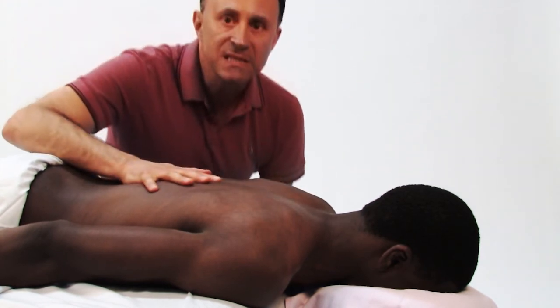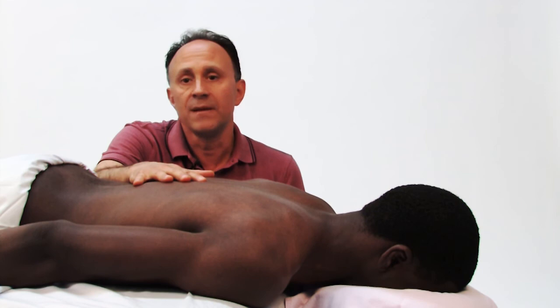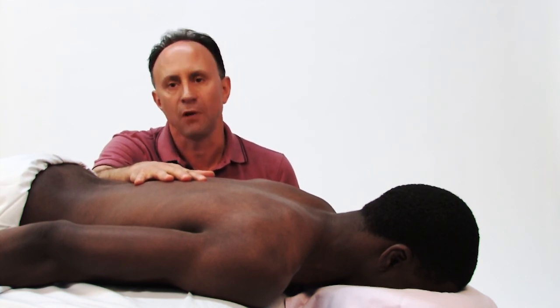That will give maximal generation of force for the amount of effort that you place into the stroke. So, let's take a look.